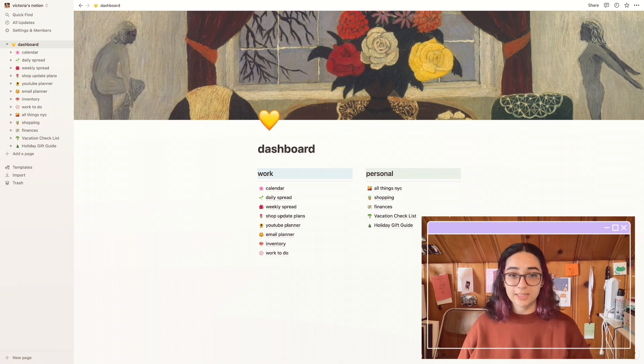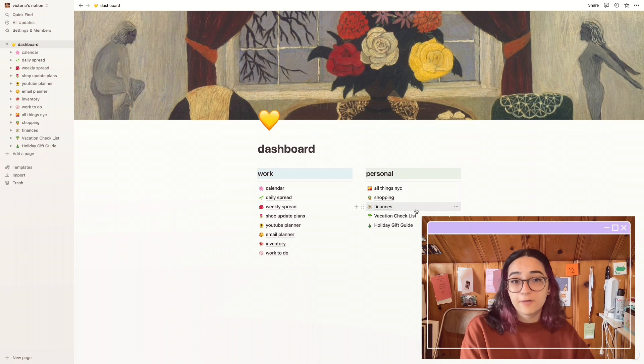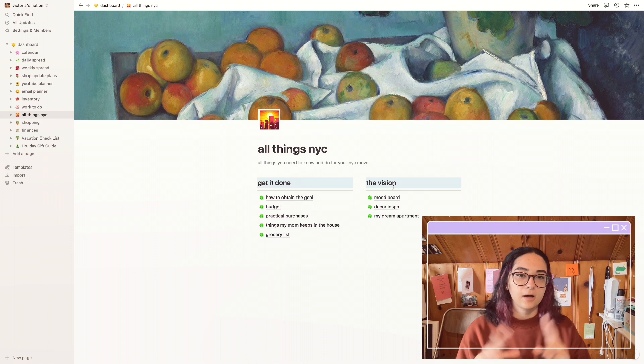Now we get to the fun stuff. On my right side I have my personal things, which I like to work on for fun sometimes. I have 'All Things NYC' and 'Shopping.' Not everybody is going to have the same organizing challenges — my main issue is that if something's not in front of me, I will forget it forever. I like to keep the most random things inside my Notion. 'All Things NYC' opens to another sort of dashboard.